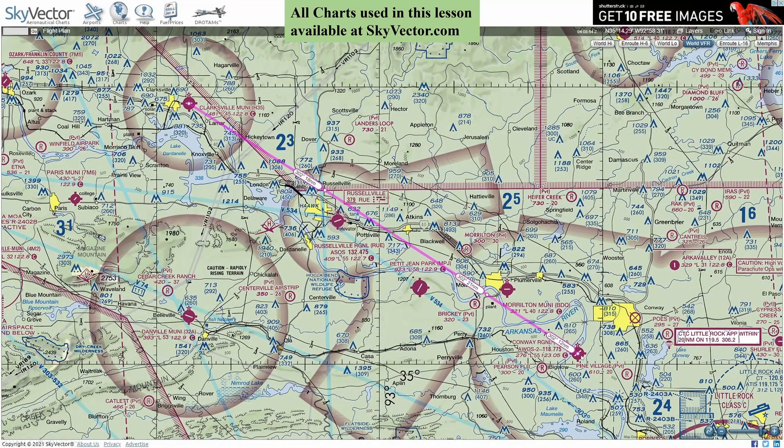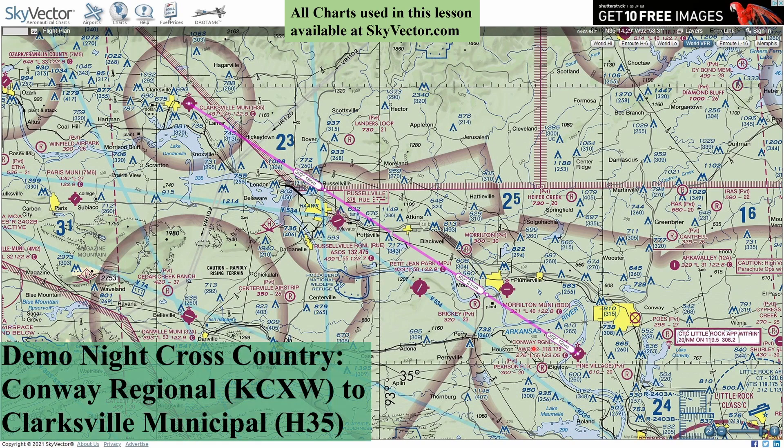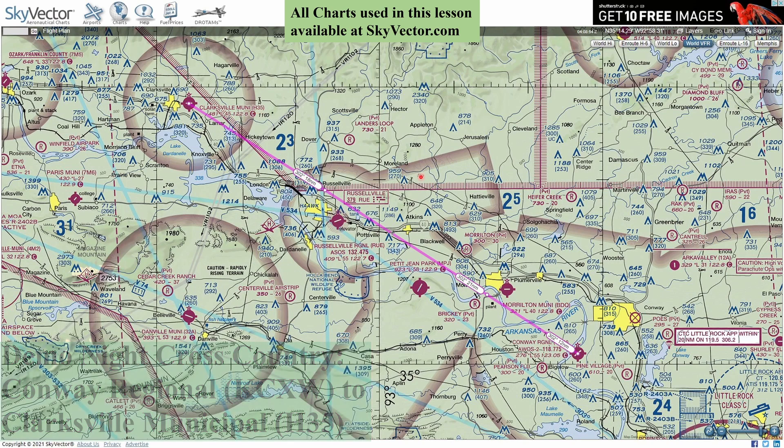The demo cross-country will be between Conway Regional Airport (identifier CXW) and Clarksville Municipal (Hotel 35), heading northwest. This will be a combination dead reckoning and pilotage trip. We'll take off from Conway on a heading of 302, and we also have Interstate 40 we can follow. This area is just northwest of Little Rock, Arkansas. During the day you could follow the Arkansas River all the way to Clarksville, but at night we won't be able to see it — a good contrast between day and night flying.